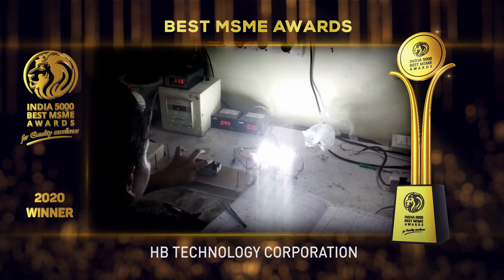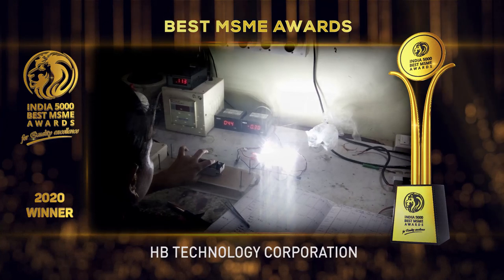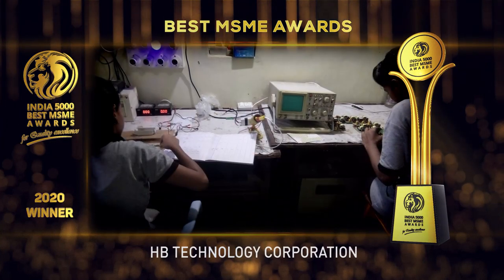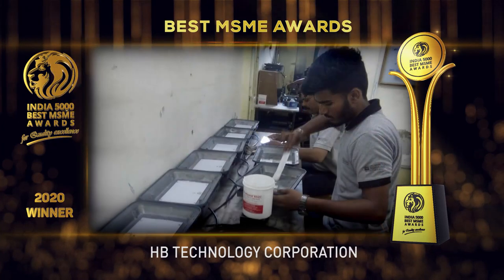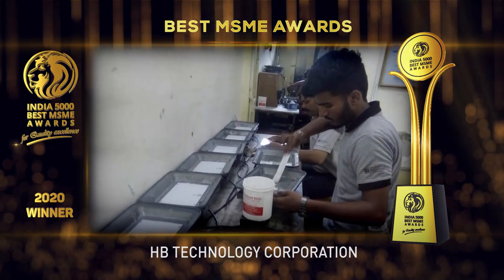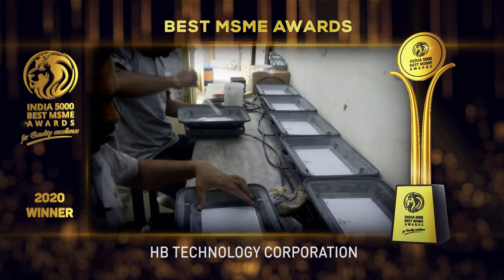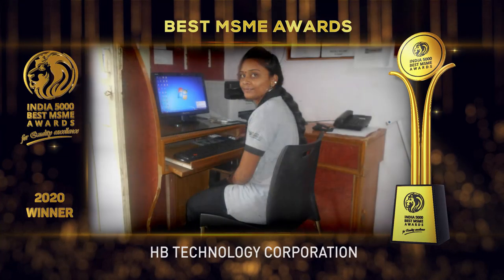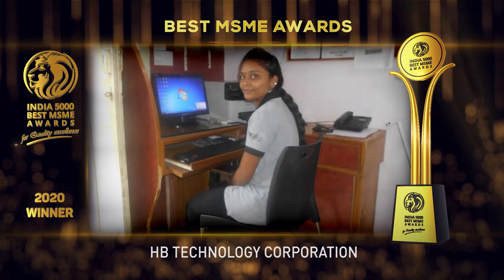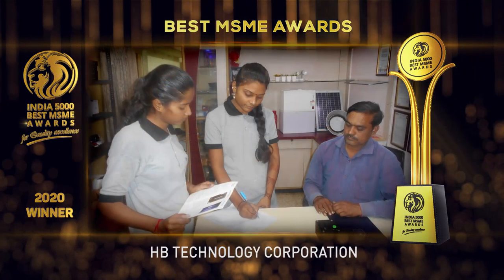HB Technology Corporation helps satisfy customers with quality products at the lowest possible price. The company is vigorously moving on the path of becoming the only company with the expertise of being innovative. They supply good quality LED products including LED bulbs, LED panels, LED streetlights, floodlights, LED strips, and LED drivers.